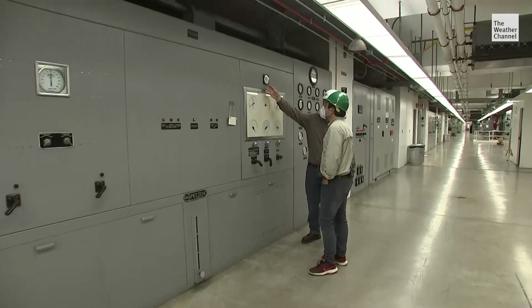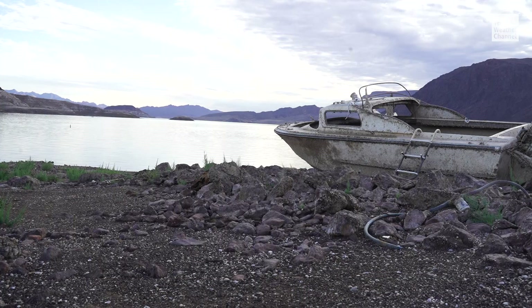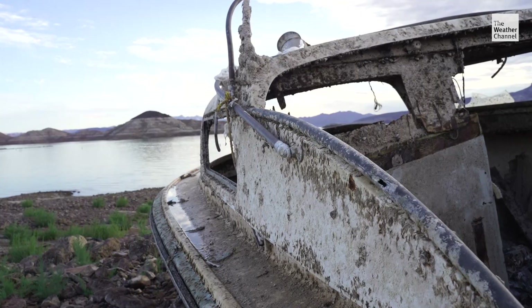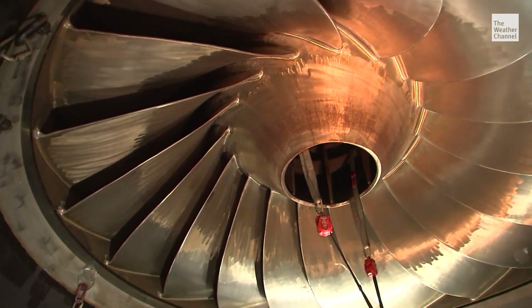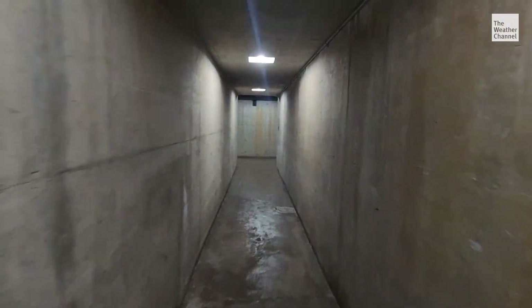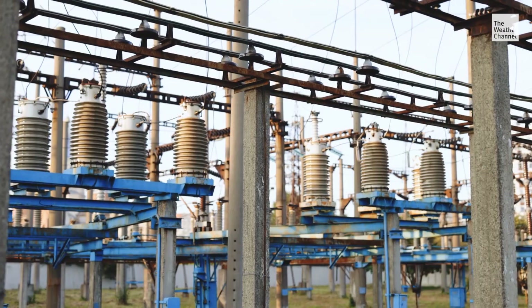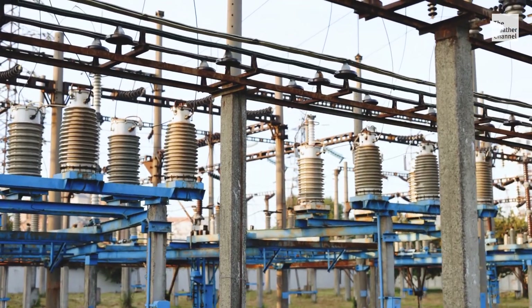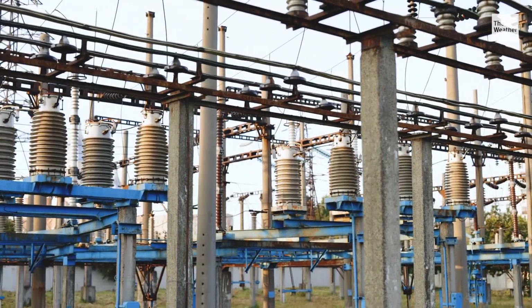If western states don't immediately and drastically cut down on their water usage, there is a very real chance these turbines could spin down to zero less than 600 days from now. If this green energy plant were to go offline, the rest of the aging and stressed grid would have to immediately pick up extra work. The power companies would have to find and buy more expensive electricity, likely raising bills for millions of people.